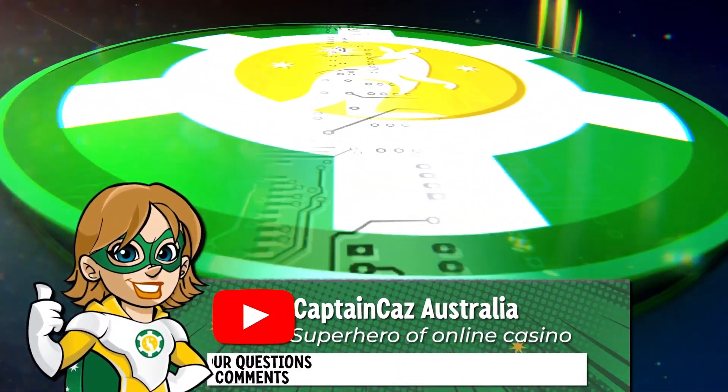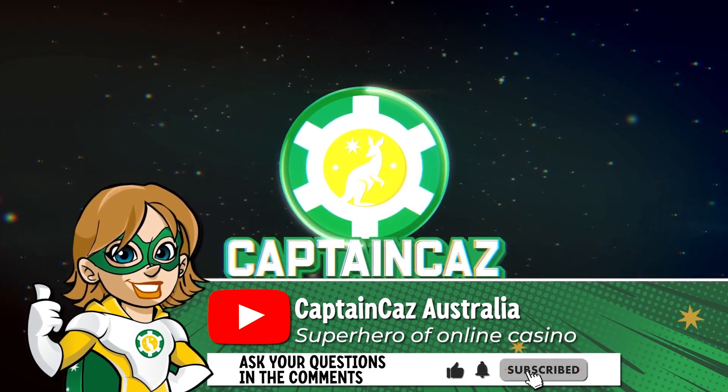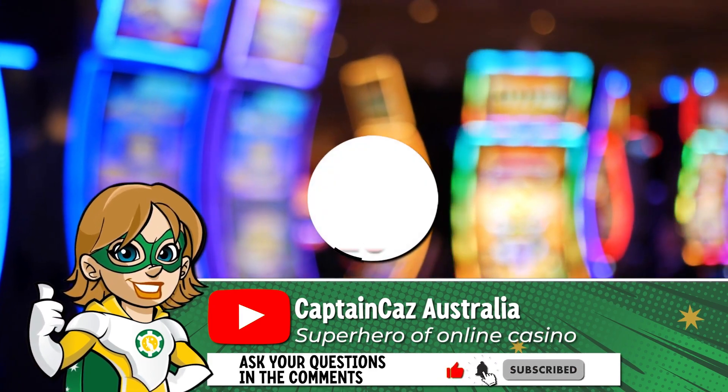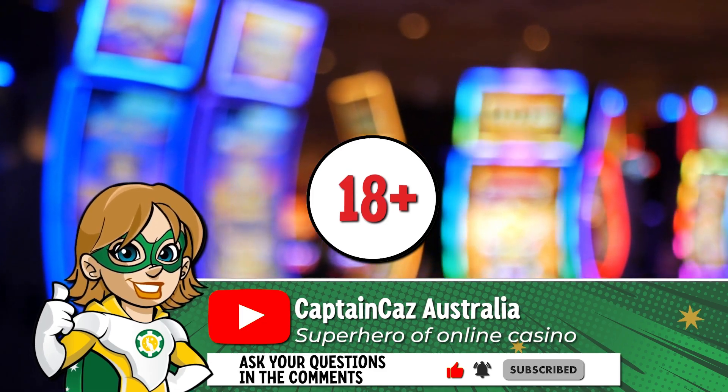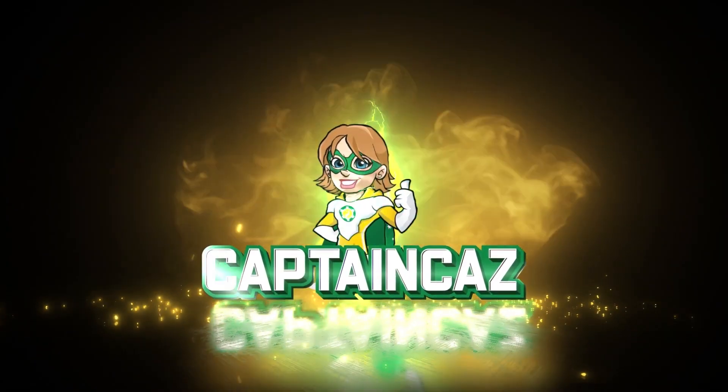I hope this video has been useful to you! If you don't want to miss out on more online casino tips and tricks, don't forget to subscribe to Captain Kaz. I remind you that online gambling is forbidden to minors under 18, and that you should never play more than you can afford to lose. It was Captain Kaz — see you soon for another video!